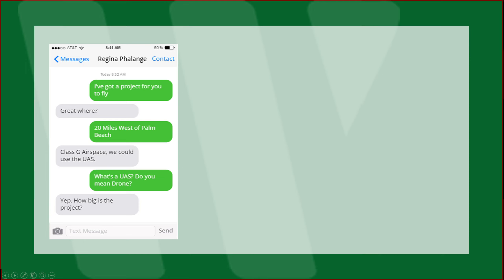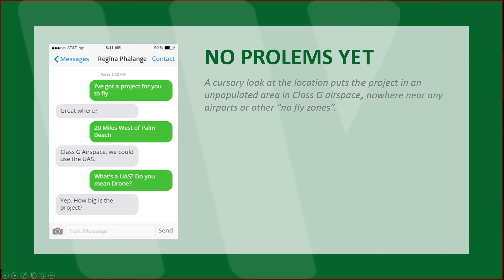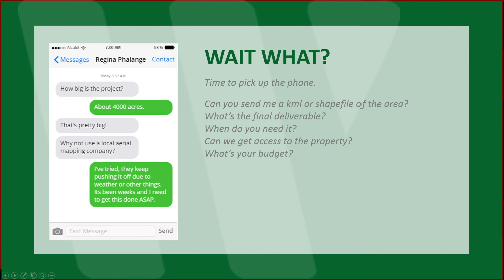Probably more suited for a conventional aircraft. Another example. This one looks okay, no problem so far. You look at the location, puts it in a project area, unpopulated, Class D airspace, nowhere near any airports or other no-fly zones. Wait, what? 4,000 acres? Time to pick up the phone and ask some questions: Could you send me a KML or a shapefile of the area? What's the final deliverable? When do you need it? Can we get access to the property? What's your budget? Probably more suited for a conventional aircraft, but a UAS is certainly an option.